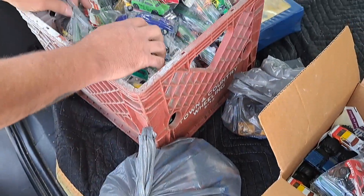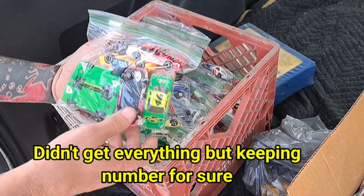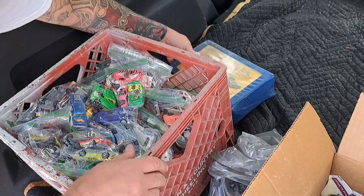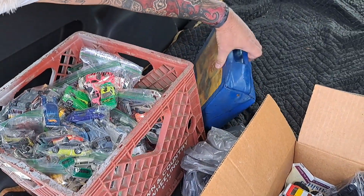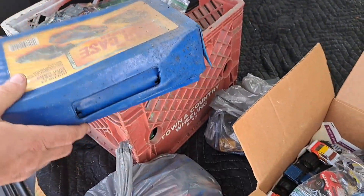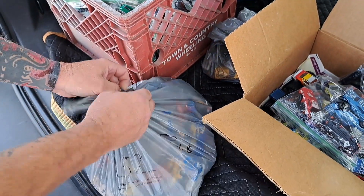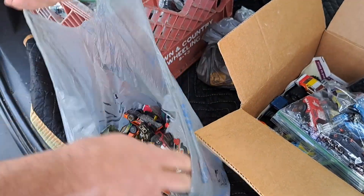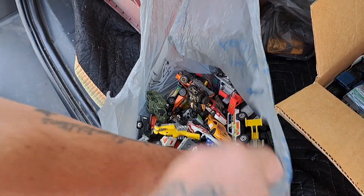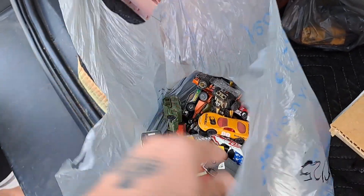He's got different stuff here — lots of Ferraris, Corvettes, Porsches, Camaros. There's some Days of Thunder ones too — I saw them on there, that's pretty cool. There's a case there but it's just a case. Inside there are all types of cars, different ones. Nothing really super old in there, just a few here and there that look a little older.